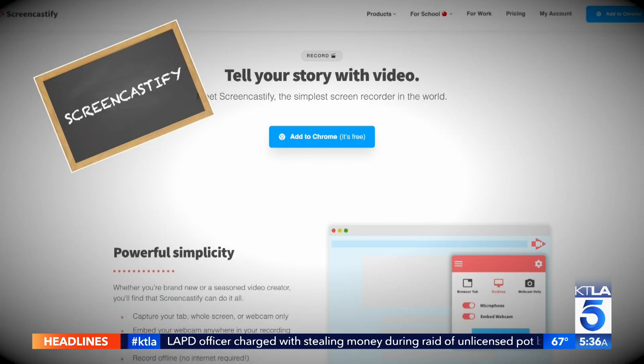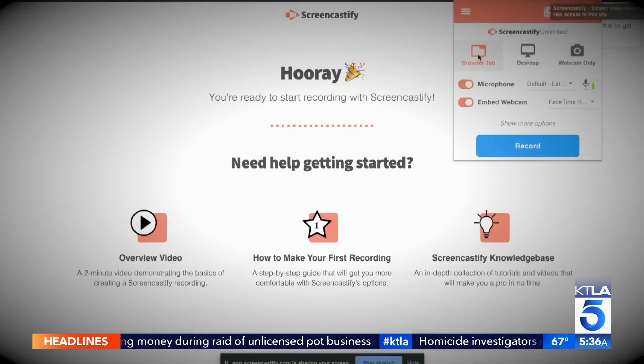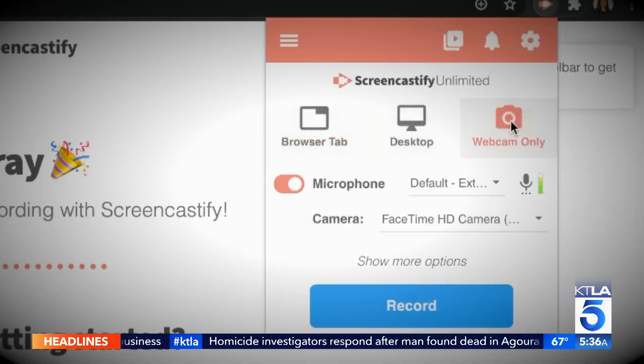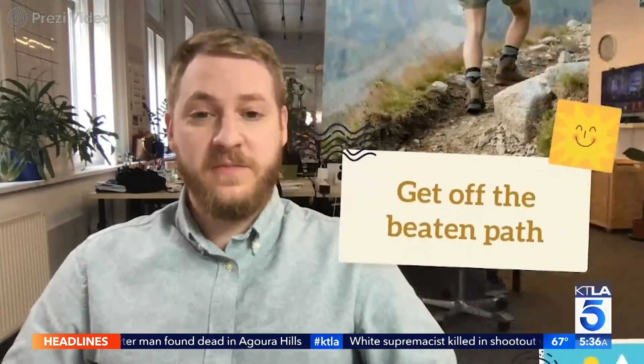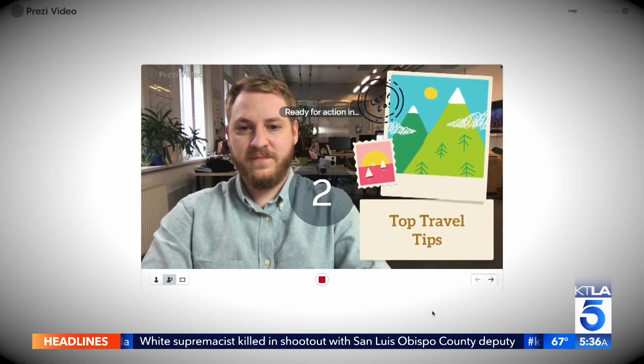Other helpful tools: Screencastify to create and share screencasts, with special tools that let you write on screen — videos up to five minutes are free. Prezi Video lets teachers give virtual presentations complete with compelling on-screen graphics next to their face, kind of like what you see on the news.